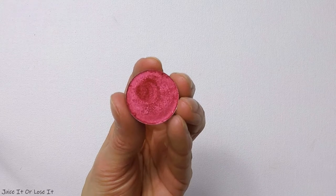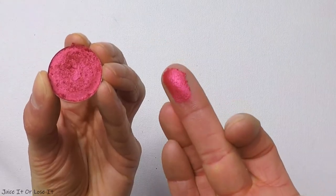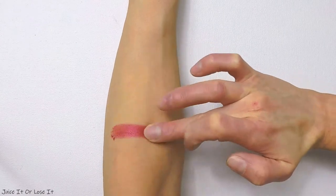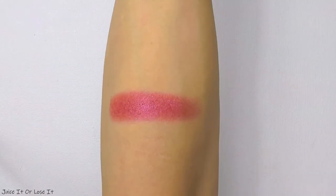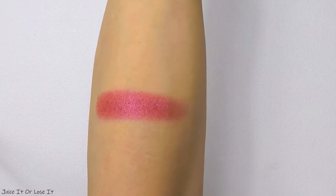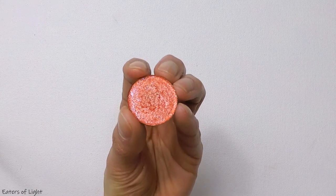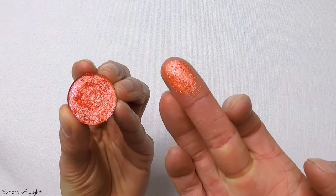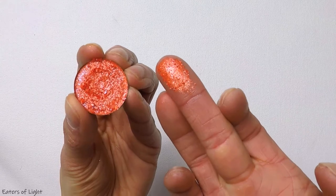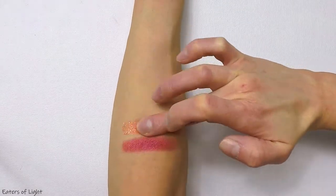Moving into the eyeshadow swatches now. The first one is the shade Juice It or Lose It, from their Juicy Watermelon Collection released this past March. The color is like a pinky red, and the finish is sort of metallic but not super intense — it's like a cross between a metallic and a satin. This is the shade Eaters of Light — one of their concentrated flakies, so it's a little more firmly pressed than their regular flaky formula but you still get some of that texture. This has an orange base with blue sparkle reflex. I really like playing with texture in my eye looks, so their flaky formula has become one of my favorites to use as eye toppers.